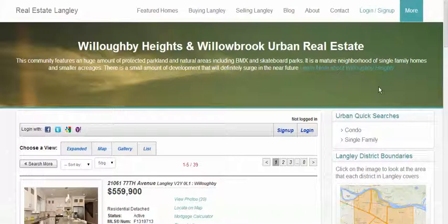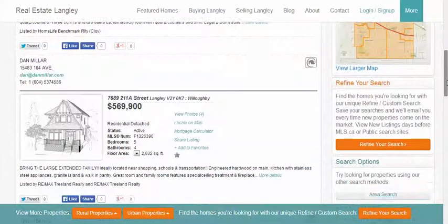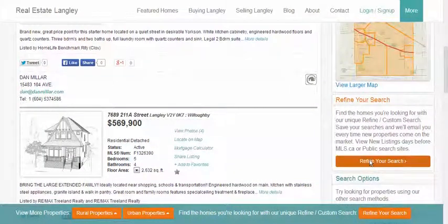After you sign in and paste your MLS full access code, start on any page like this one — Willoughby. Scroll down and click on refine your search.